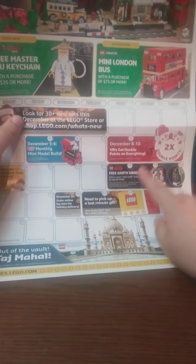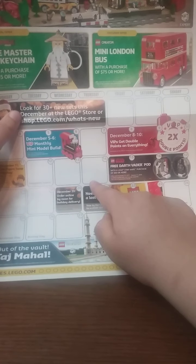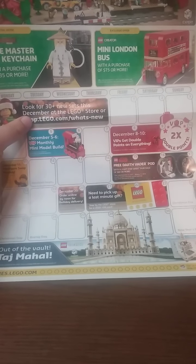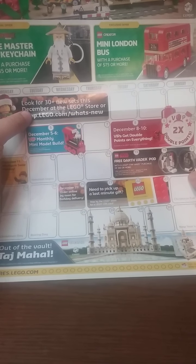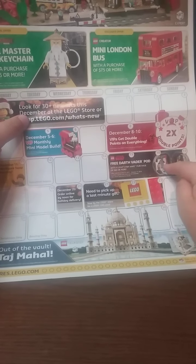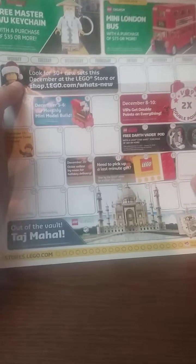I believe this promo was cancelled at the time, but it was a free Darth Vader battle pod with purchases of $6 or more from January 15th to January 14th, 2018. I'm pretty sure this promo was cancelled and moved up to like May or something like that. Leave a comment in the comment section down below if you can confirm or deny that.